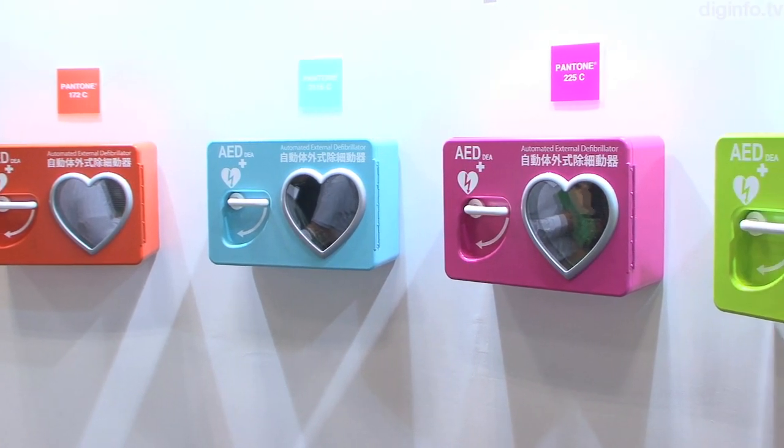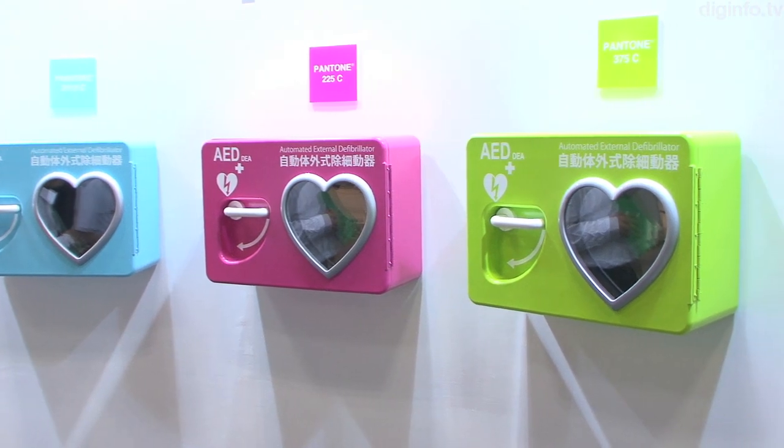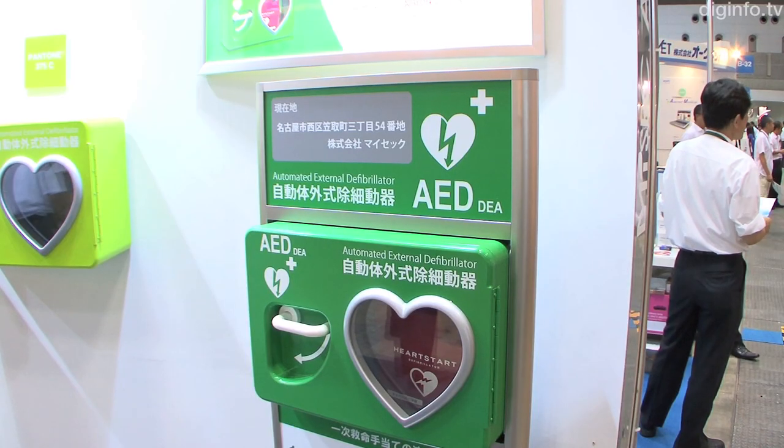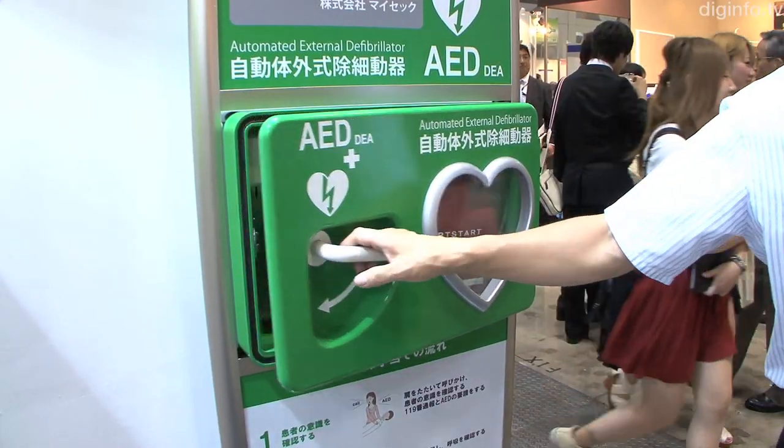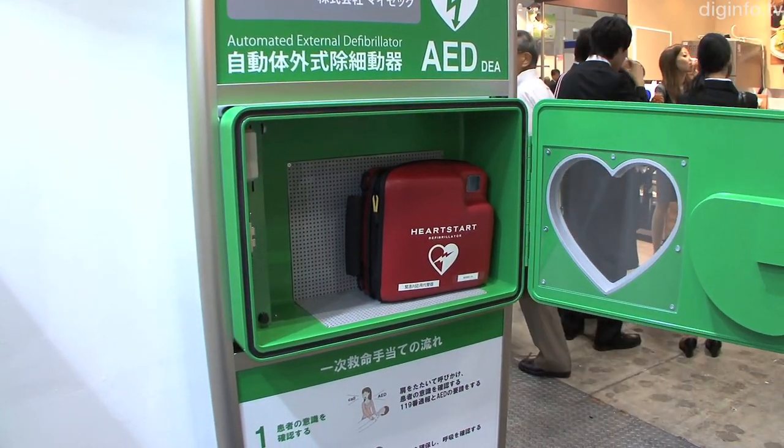MySec has developed an automated external defibrillator, or AED, storage case with temperature control, which prevents problems in cold locations such as malfunctions due to reduced battery output or frozen electrode pads.